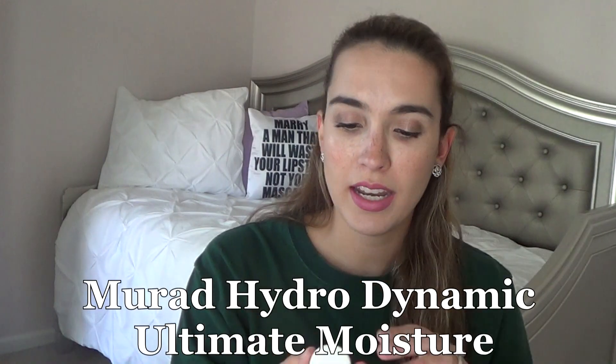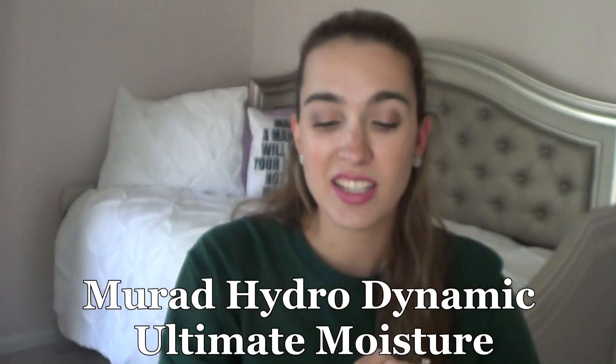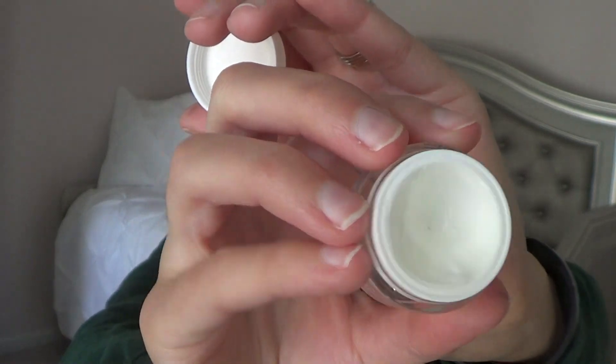Still working on the Murad Hydrodynamic Ultimate Moisture. As you guys know, I'm using this as a hand cream because it's too thick for a face and neck cream, but I am definitely getting down there. Hopefully I can use this up this week.